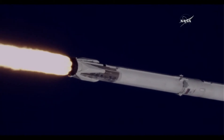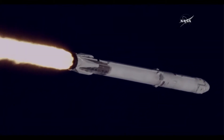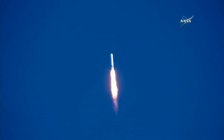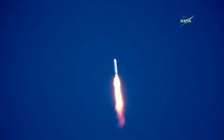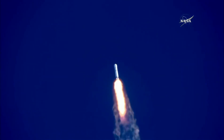Around two minutes 24 seconds into the flight, the nine Merlin engines will sequentially shut down and you'll hear the call MECO, which is main engine cutoff. The first stage will perform a boostback burn about 15 seconds later, heading back to nearby Cape Canaveral Air Force Station landing zone one. We'll show you the landing on NASA TV about eight minutes after launch, accompanied by the sonic boom just before landing.